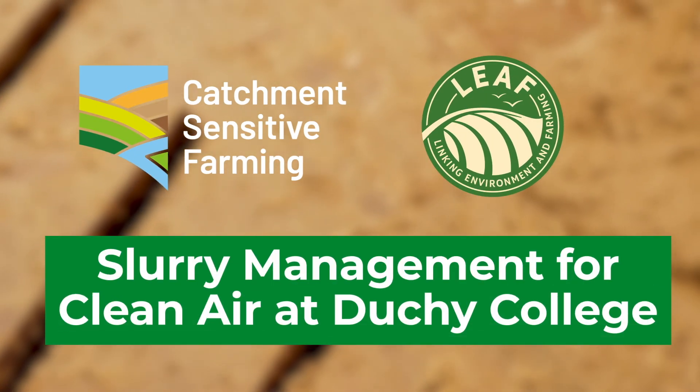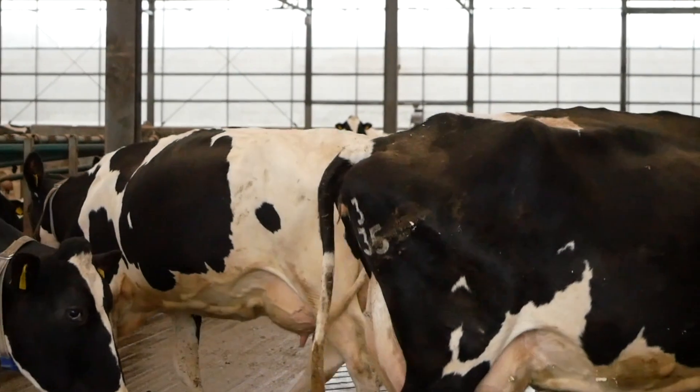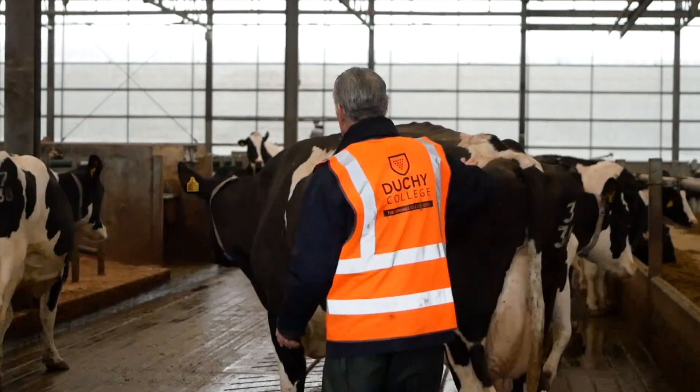We're here at Future Farm at Dutchie College. This unit was opened in 2020, so we've been here three years now and we have 220 cows in the unit.